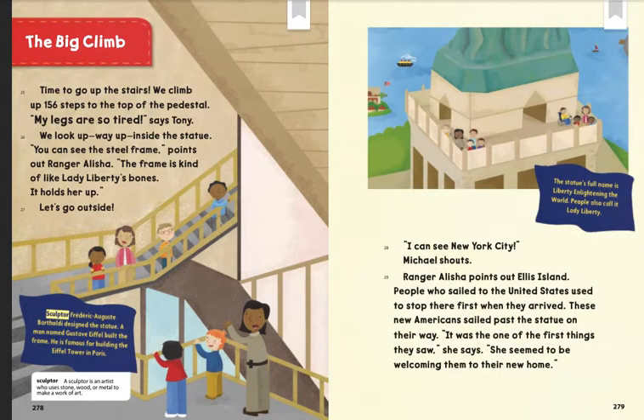The big climb. Time to go up the stairs. We climb up 156 steps to the top of the pedestal. "My legs are so tired," says Tony. We look way up inside the statue. "You can see the steel frame," points out Ranger Alicia. "The frame is kind of like Lady Liberty's bones. It holds her up."